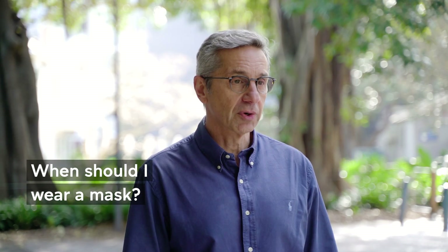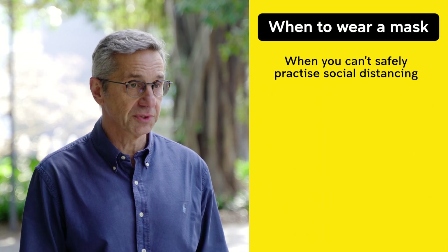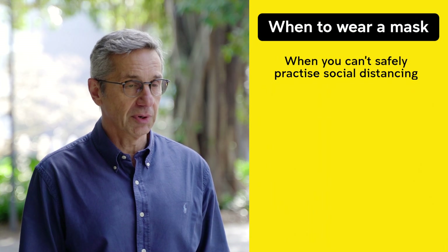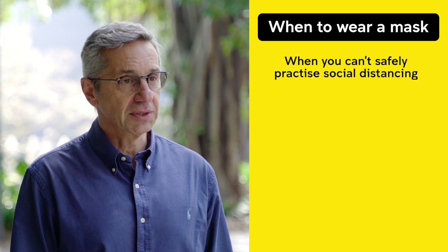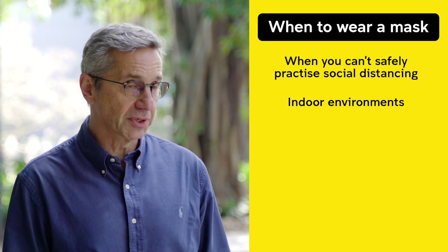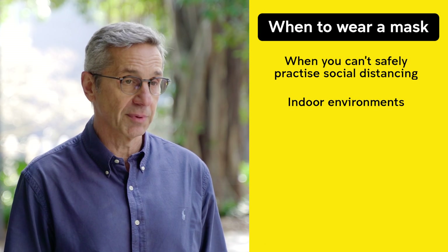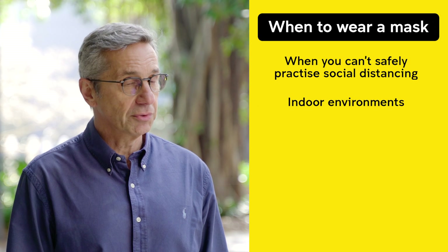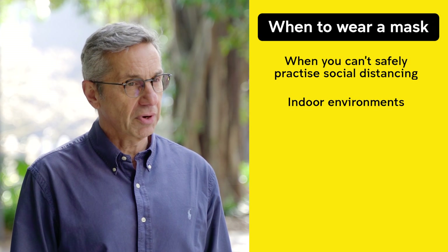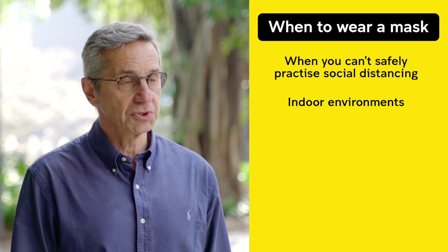The time to wear a mask is basically when you feel you cannot maintain 1.5 metres of physical distancing, no matter where you are. The second important situation is an indoor environment where it will be difficult, like public transport. You should always wear a mask on public transport, in a supermarket, or in a crowded shopping centre.